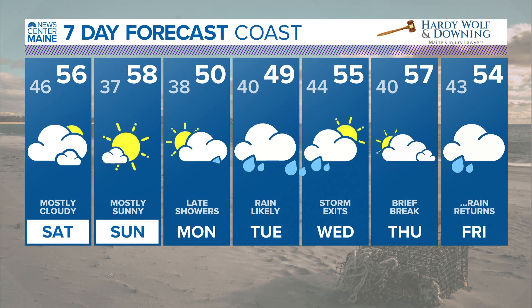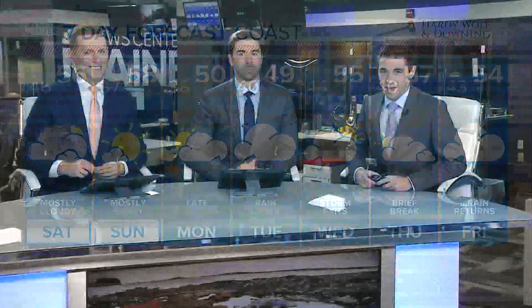Brief break Thursday before more wet and raw weather is back for the end of the week — typical October. That's mean fall. Yeah, that's what it should have been while we've been soaking up the sunshine the last two or three weeks. Don't take it for granted. Thanks, Mike.